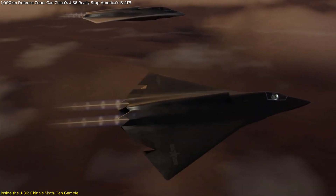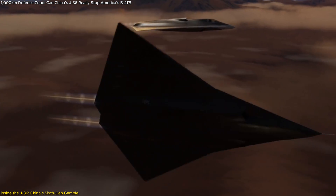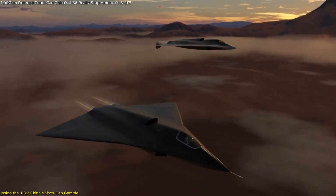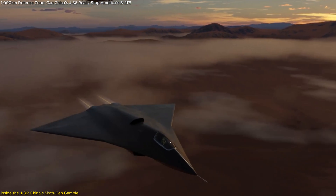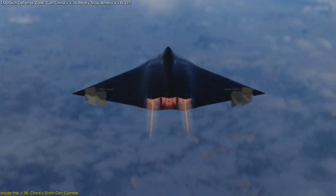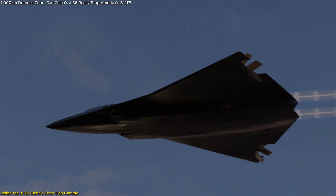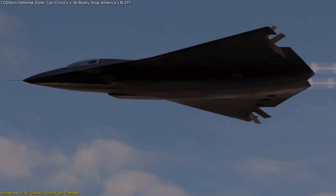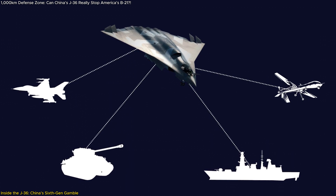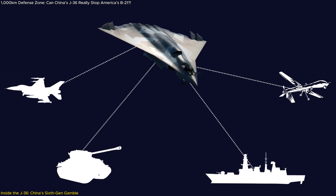Tailless shapes drastically reduce radar cross-sections, making the jet far harder to detect by modern radar systems. Combined with advanced coatings and electronic warfare capabilities, it's clear China is aiming for a platform that can evade, suppress, and outmaneuver. Crucially, the J-36 isn't a clone of the J-20 — it's likely more than an air superiority fighter, expected to operate with longer range and improved data-sharing capabilities, and potentially act as a drone command hub coordinating unmanned systems during missions.